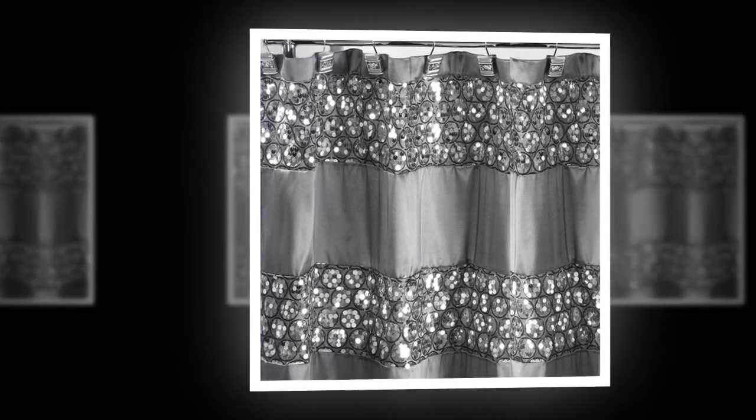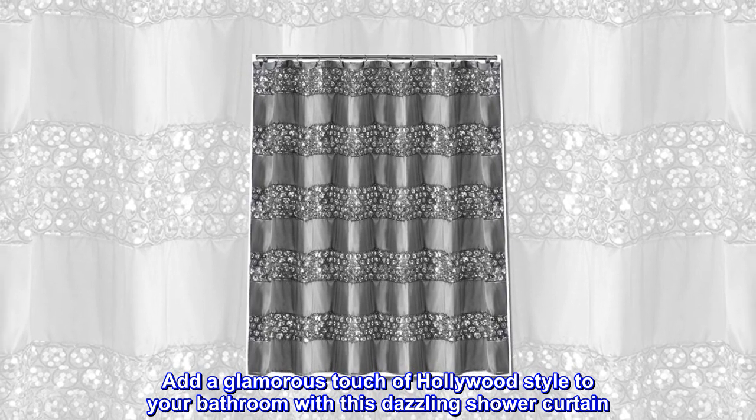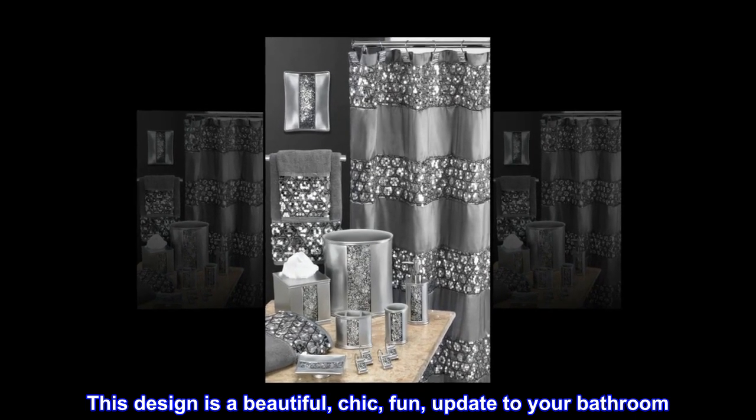100% polyester. Add a glamorous touch of Hollywood style to your bathroom with this dazzling shower curtain. This curtain will simply add a perfect modern touch to your bathroom. This design is a beautiful, chic, fun update to your bathroom.